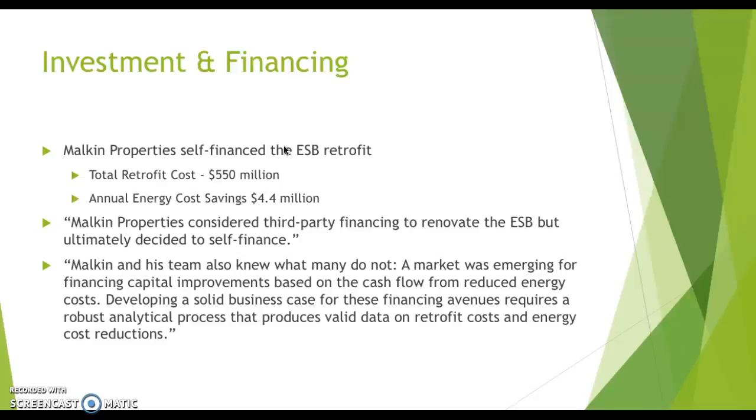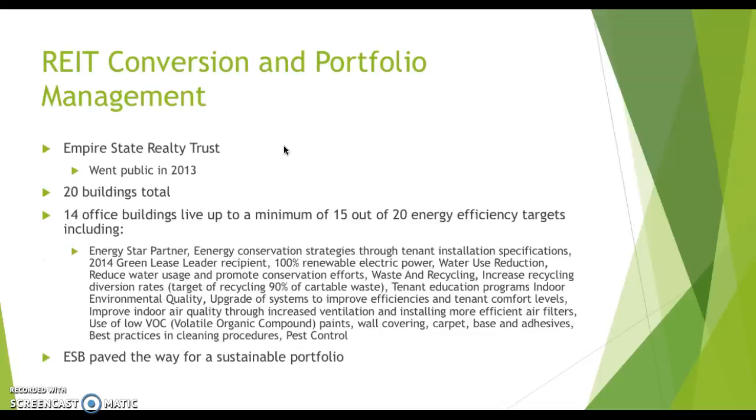The annual savings was $4.4 million. Malkin Properties considered third-party financing to renovate the Empire State Building but ultimately decided to self-finance. Malkin and his team also recognized that a market was emerging for financial capital improvements based on cash flows from reduced energy costs. Developing a solid business case, as they did with the ESB project, requires a robust analytical process that produces valid data on retrofit costs and energy cost reductions.